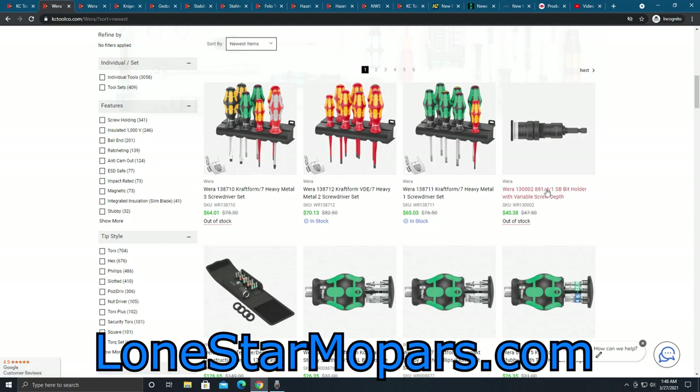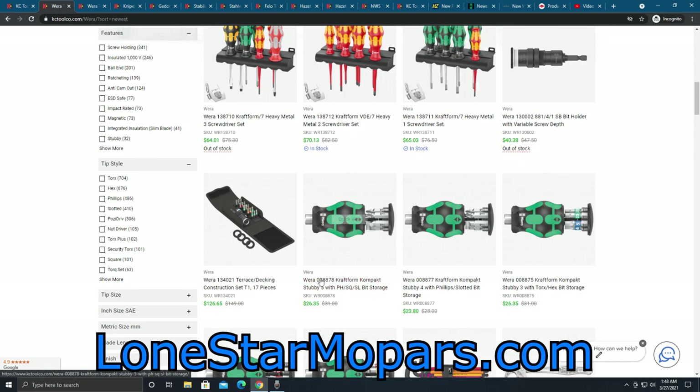This right here is interesting — it's a variable screw depth deal. If we come in here, you can see they've got a terrace/decking construction set. They're packing bits and a bit holder in one of their to-go pouches, making it all-inclusive and ready-to-go for that type of work. So if that's on your spring or summer project list, or you do that for a living, it might be something to look into.